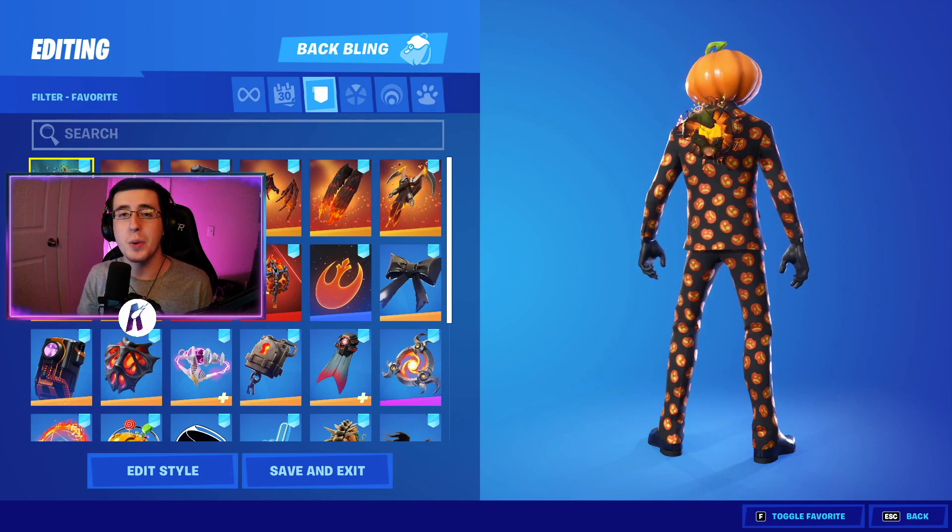Now to begin the video for the best 2021 updated combos for the Jack Gourdon skin, I'm gonna first start by showing off the back blings.